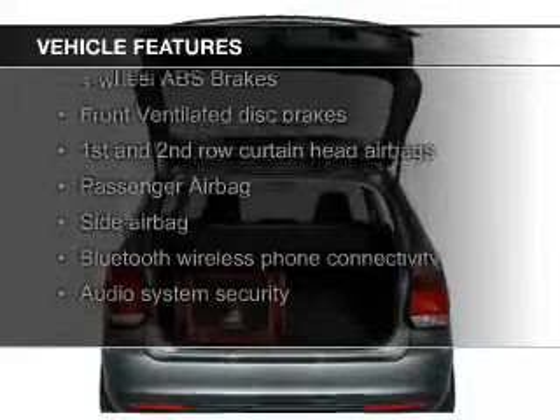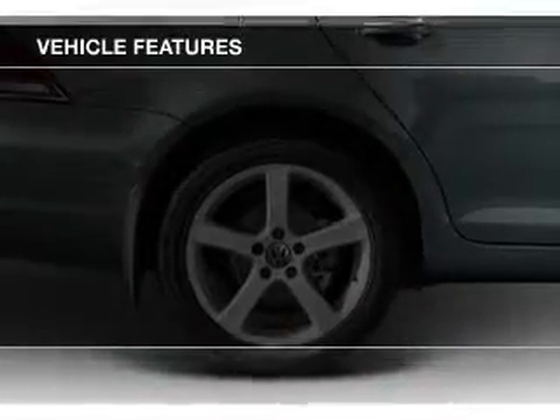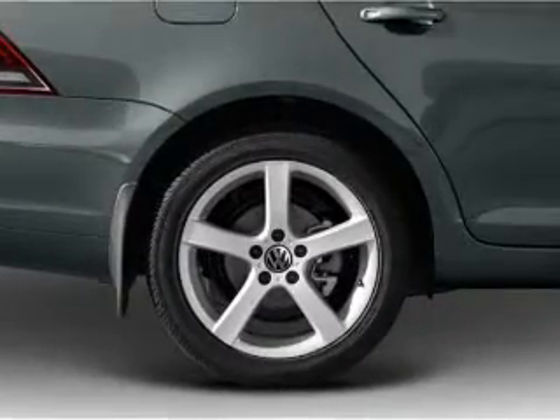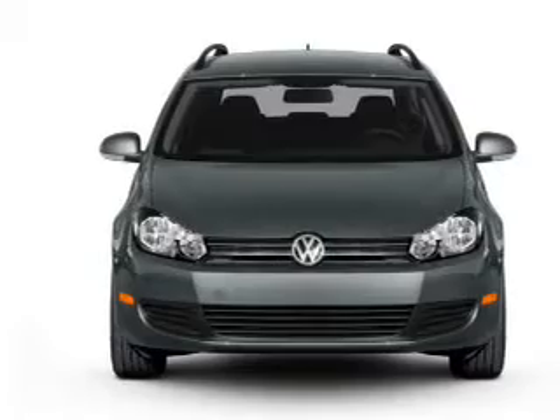Additional features include heated seats, Bluetooth connectivity, Sirius XM satellite radio, digital audio input, aluminum rims, a tilt and telescopic steering wheel, an alarm system, roof rails, and cruise control.